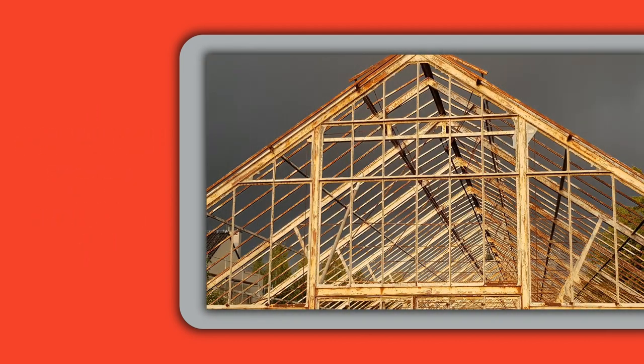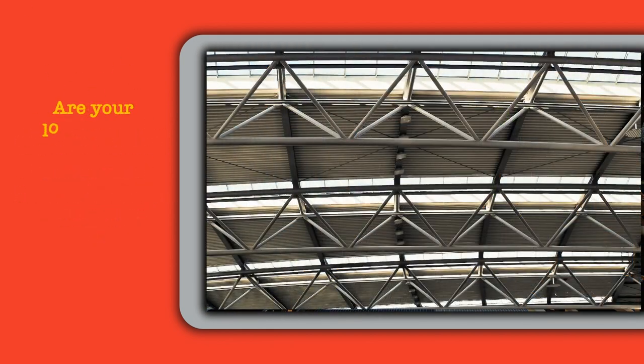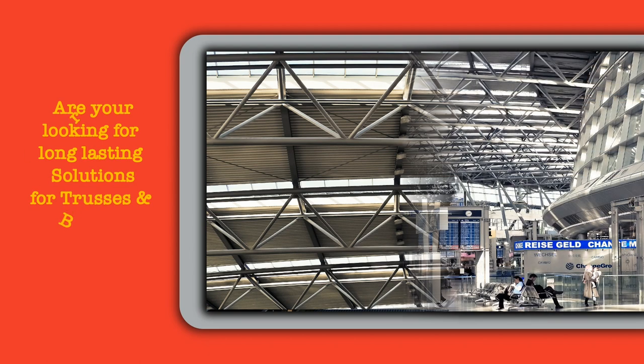Do you find corrosion treatment of trusses and bridges a big challenge? Are you looking for long-lasting solutions for trusses, bridges and structures with accessibility issues?